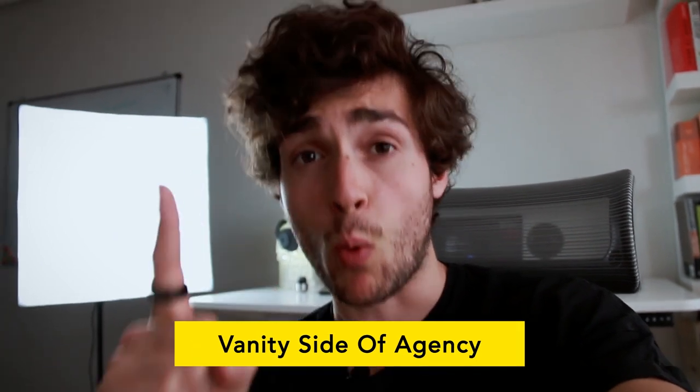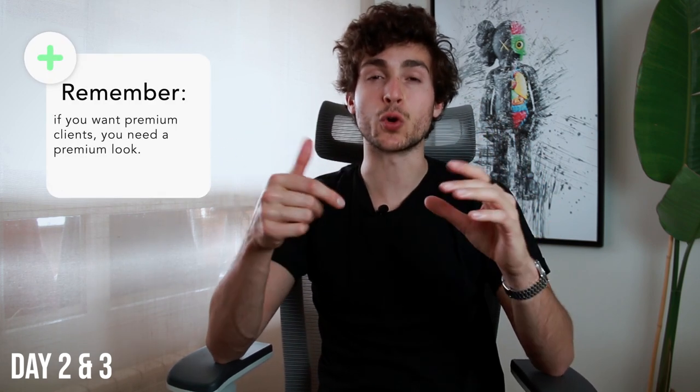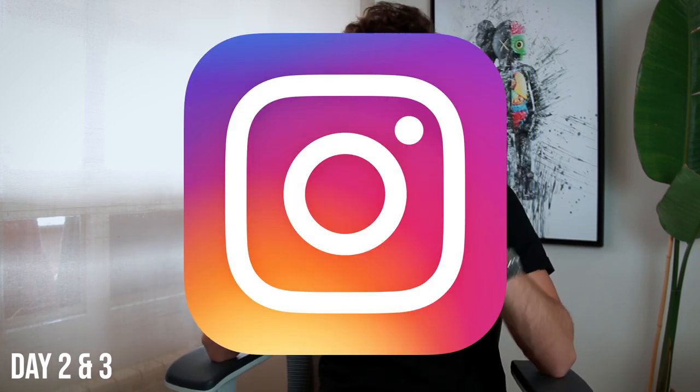On day two and day three we're gonna do what I call the vanity side of the agency — number one the website, number two the logo, number three cleaning up your socials, and number four your business email address and potentially setting up your Google suite. When doing the vanity side of things, keep in mind you don't want to spend too much time on this — it's not really the stuff that's gonna generate real results. The stuff that generates results is going out and signing clients. That said, I truly believe this will set you apart from agency owners who haven't put the time into making their agency look professional. If you want premium clients, you're going to have to have a premium look.